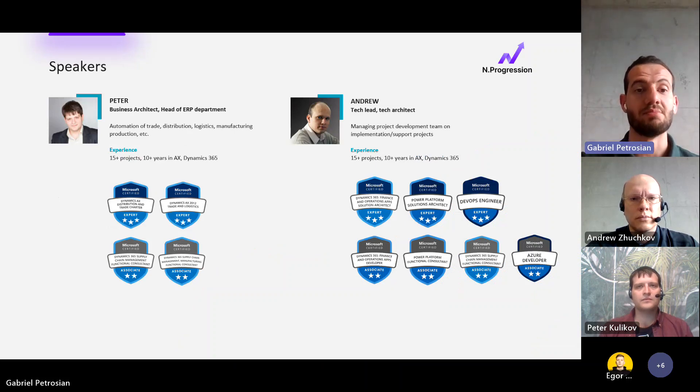I'm happy to introduce our regular speakers and experts, Peter and Andrew. You might know them from previous webinars. Peter is our Head of ERP Department and Andrew is our Technical Architect. Both are very experienced in Dynamics 365 and previous versions, with a lot of successfully implemented projects.